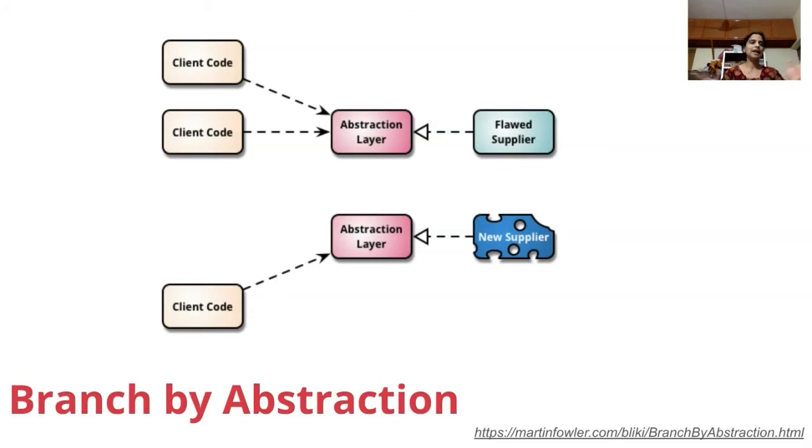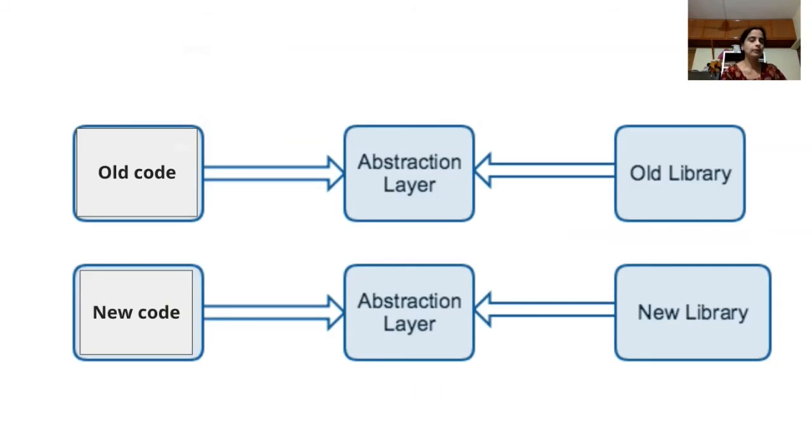Instead of creating branches in your repository, you create abstraction layers in your code so that it can continue to deliver. Abstraction is natural to any programming language. You write an abstraction for the existing implementation and route all old code through it. When you start writing the new implementation, you write another abstraction for it, keep adding new code to it, and route traffic to the new one. Once you've moved the entire codebase to the new implementation, you kill off the old one. That is the branch by abstraction technique.